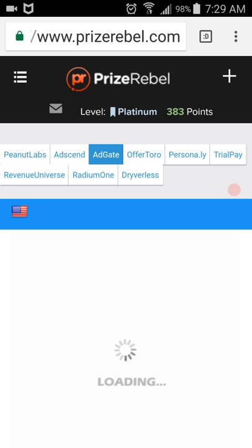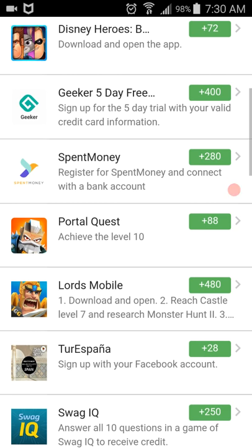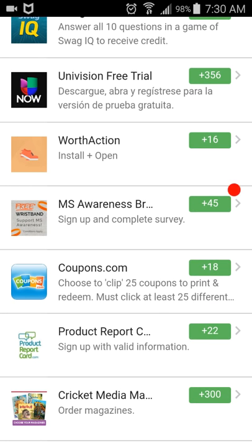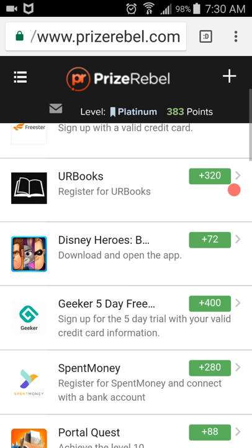Here we are at Ad Gate. Scroll down. It says Coupons, 18 points. You click on Coupons — it takes you to Coupons and you clip two coupons and you get 18 points.